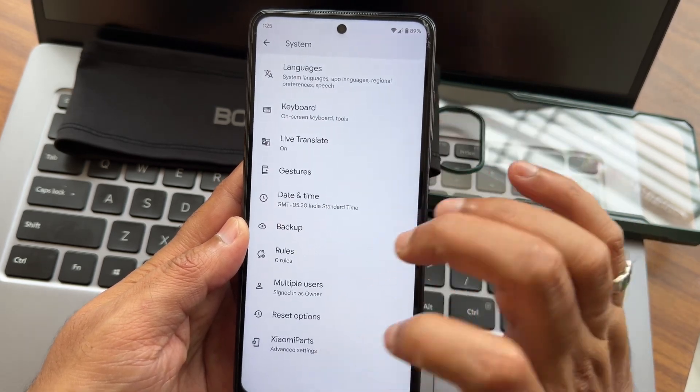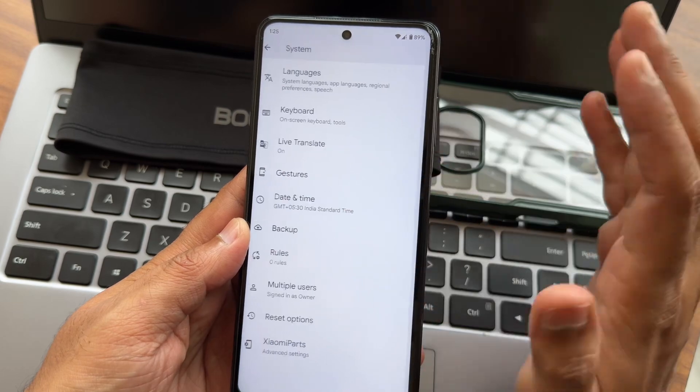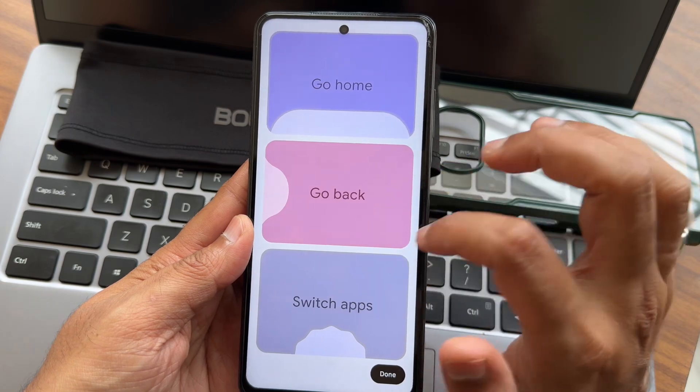In the system settings, you get all the options including Xiaomi parts and other things. Clear speaker is there. There are no direction settings, but all the available options are more than enough. You also get gesture navigation.